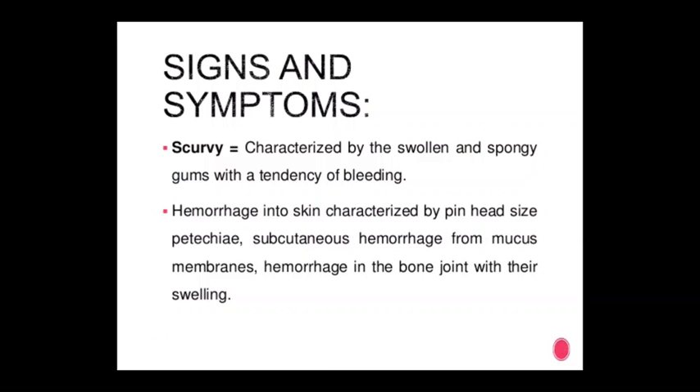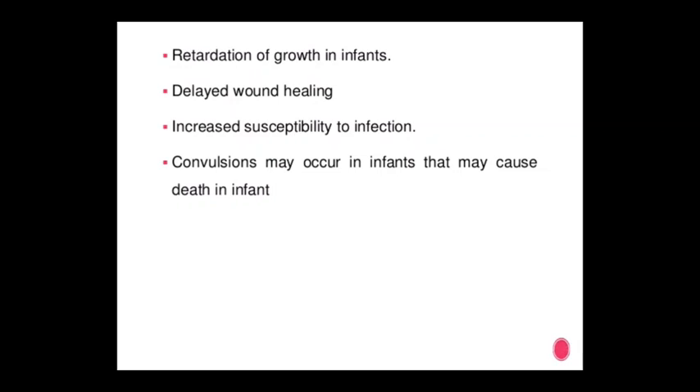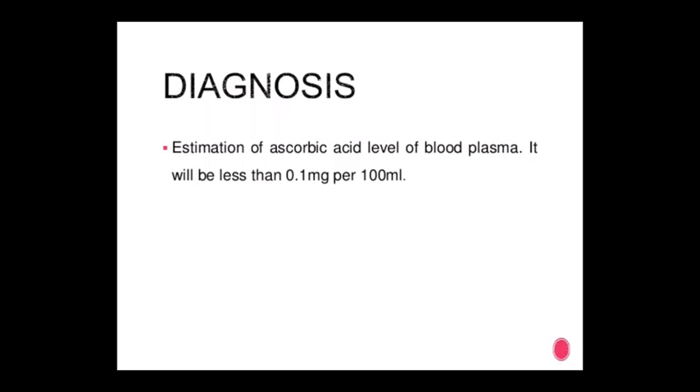Symptoms of vitamin C deficiency — scurvy: characterized by swollen, spongy gums with a tendency to bleed; hemorrhage into the skin; pinhead-sized subcutaneous hemorrhage; hemorrhage from mucous membranes; hemorrhage in the bone joints and their swelling; anemia, fatigue, weakness, pain in the limbs and joints; loosening of teeth. In infants: tenderness of the extremities, hemorrhage of the costochondral cartilage, fever, irritability, and retardation of growth.